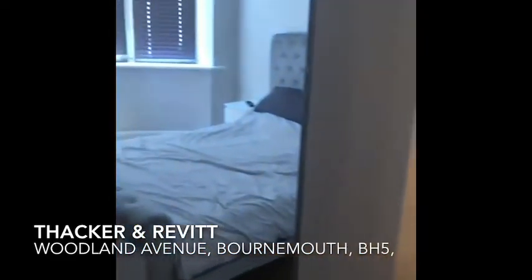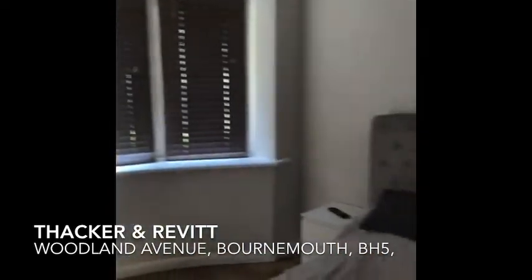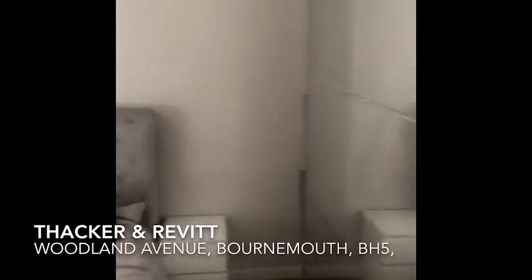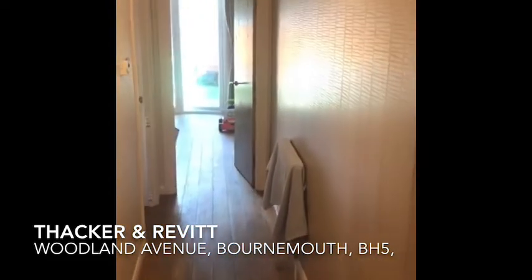This is your main double bedroom. It's a nice bay window. Blinds are all fitted. Space for a wardrobe. That's the view of the hall.